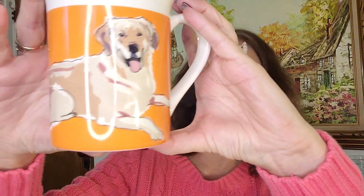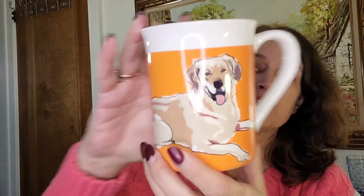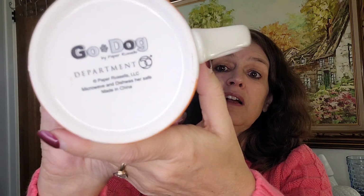This next item was just so cute and adorable. I saw it on the bottom shelf — it was only 99 cents. This is a modern mug that comes in all different breeds of dogs. I love the bright orange. It's a golden retriever, and it says Go Dog by Paper Russell's, Department 56. That caught my eye — Department 56 — and I thought it might be vintage, or getting close to it. These go for between $12 and $15 a mug, and that's why I picked it up.